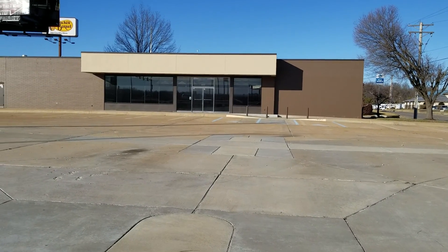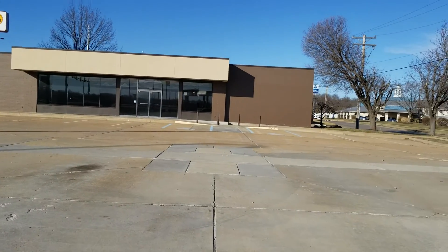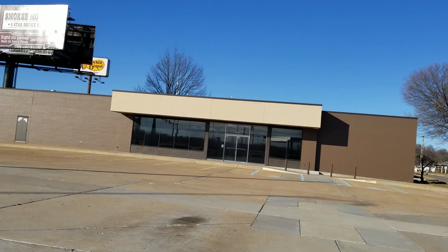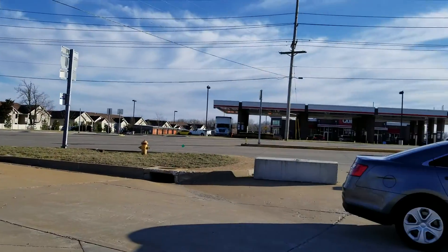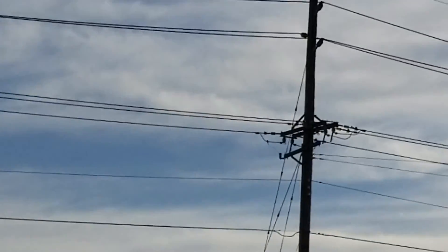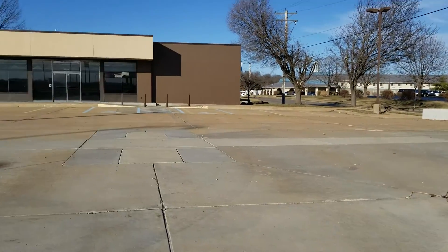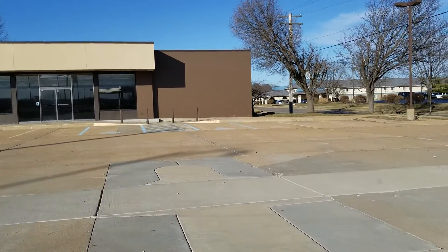Hey guys, what's up. Today we're doing an abandoned QuickTrip. This QuickTrip actually just relocated — they turned into that QuickTrip you can see right over there. Anyways, let's go check it out.